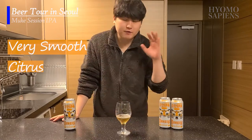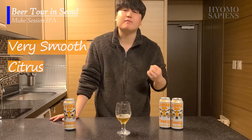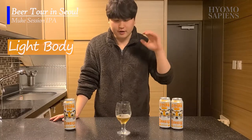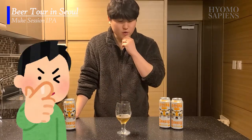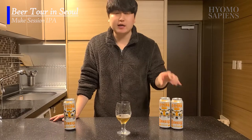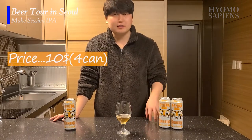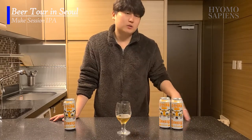It's citrus. So if you're looking for foreign beers you've never tried before and you want something citrus, smooth, and light-bodied, I think this will be a good beer to try. It's worth the money — it's sold at ten dollars for four 500ml cans. For this price, I think this will be a good choice for an entry-level IPA.